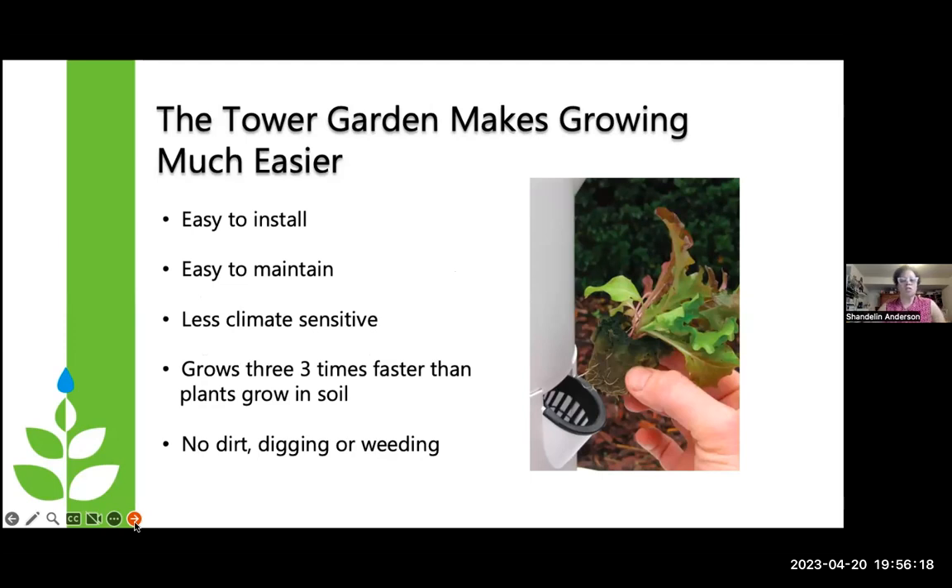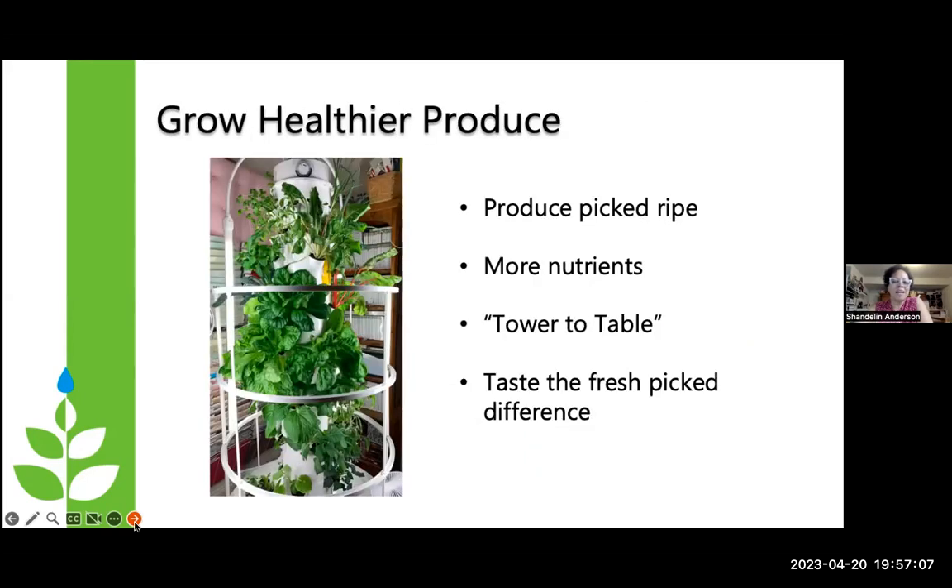It's much easier than traditional gardening. It's easy to install, easy to maintain. You don't have to worry about climate changes like you would with a traditional garden. I can't move my raised beds wherever I need to, and if it's freezing outside and I've planted something out, I'm running to cover it up. With the Tower Garden, you just roll it off to where it gets shelter and you're good to go. It does grow three times faster than plants in soil, with no dirt, no digging, and no weeding.